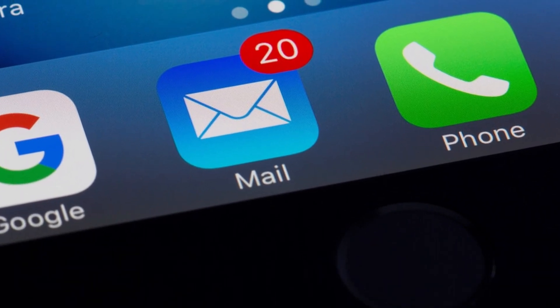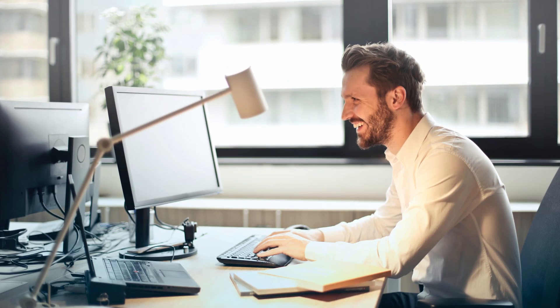So unsubscribe from brands and mailing lists you no longer engage with. Stop hitting reply all and try to discourage unnecessary emails in your workplace.